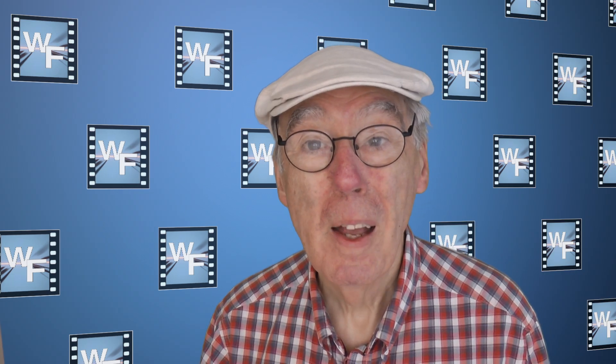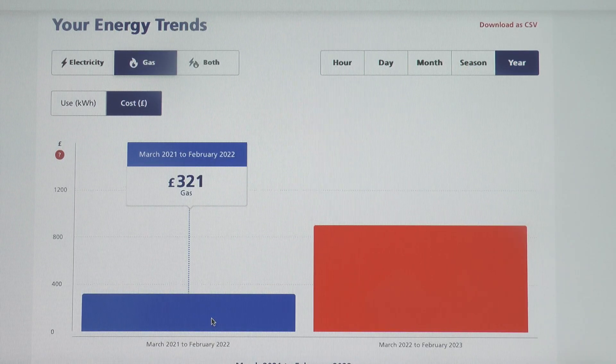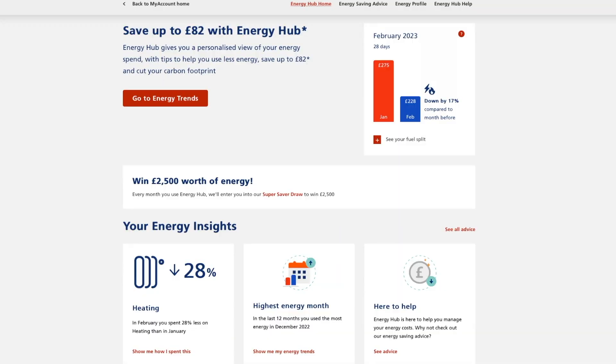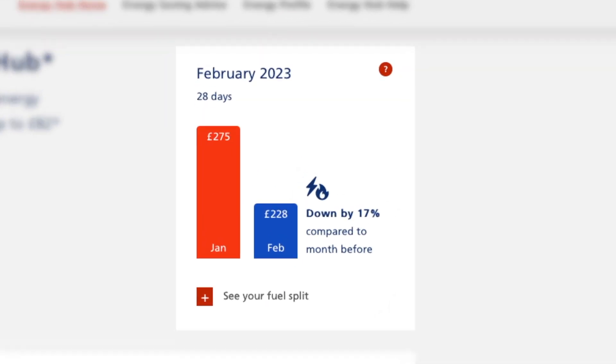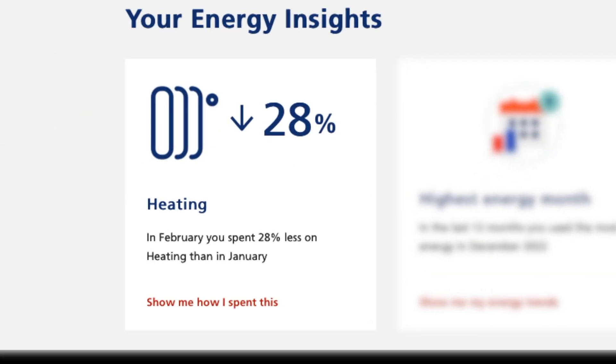To sum up, I'm impressed and pleased with the Nest thermostat. Its ability to learn the rhythm of the house is remarkable, and yes, it can save you money. However, for me any savings are far outweighed by the massive price hikes in the cost of energy over the past 12 months. Having said that, it was nice to see on my energy company's hub that my heating usage had dropped by 28% in February. Much of this would be due to February being warmer than January, however some of it could be due to the first full month using the Google Nest Learning Thermostat.